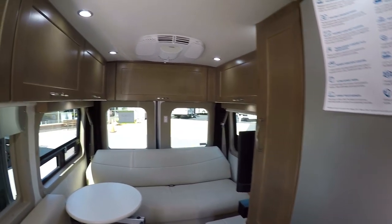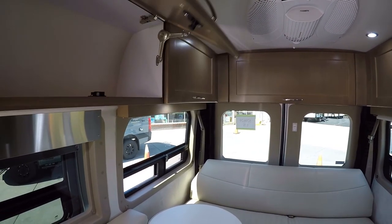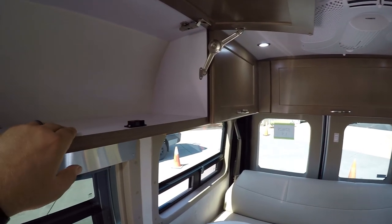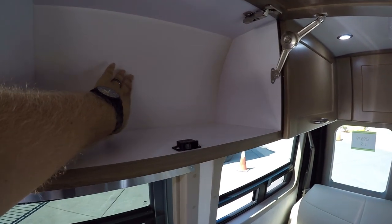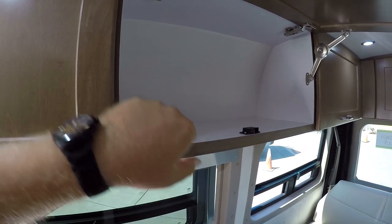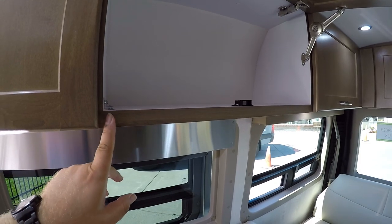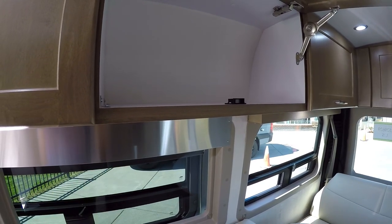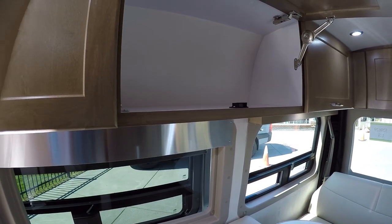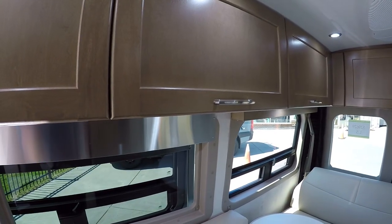Coming back here, we're going to have a lot of great storage. The latches are all just perfect. They even pad the insides so things rattle around less and you get a little better insulation. They're really thinking of everything — you're not going to see tape, screws, and staples like you see in a lot of other coaches. It's just going to be very, very quality.